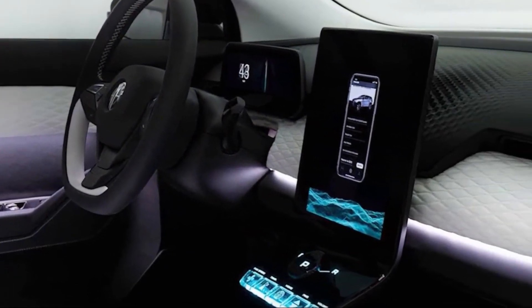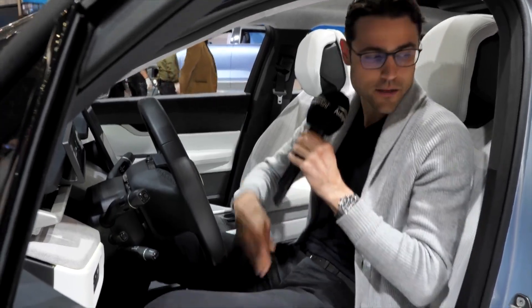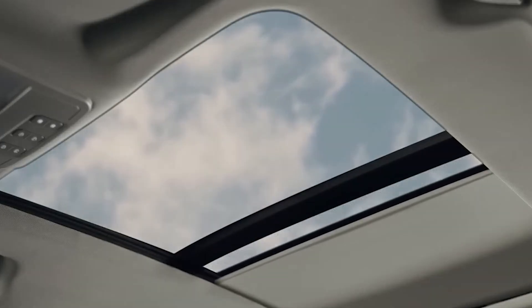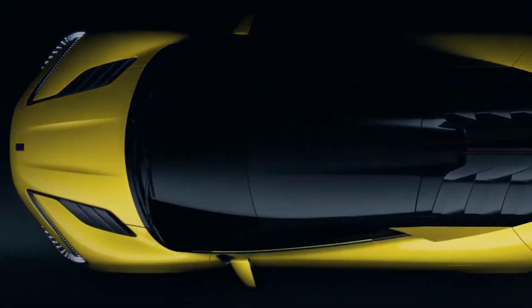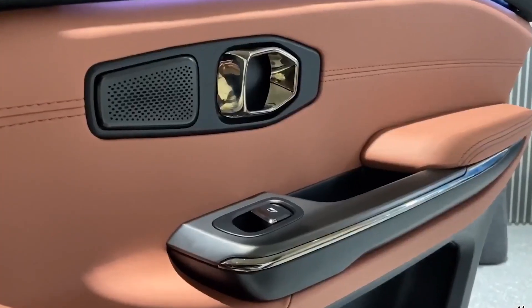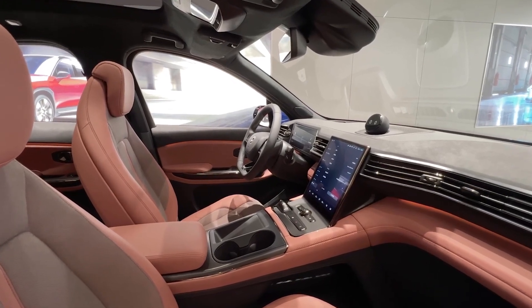In addition to the spacious interior, the Yangwang U9 also offers a number of convenient and practical features. For example, the SUV has a panoramic sunroof that floods the cabin with natural light and gives passengers a great view of the sky. The seats are also designed to be comfortable and supportive, providing a smooth and relaxing ride for long journeys. Furthermore, the Yangwang U9 is also equipped with a number of convenient storage spaces, such as door pockets and cup holders, which help to keep the cabin organized and clutter-free.